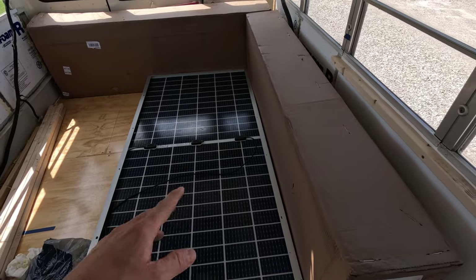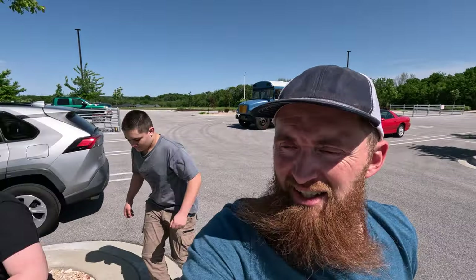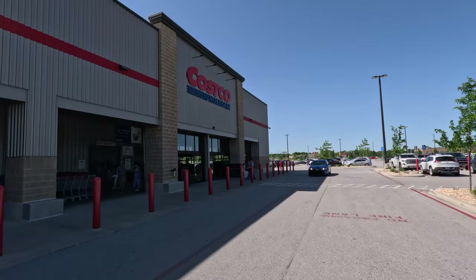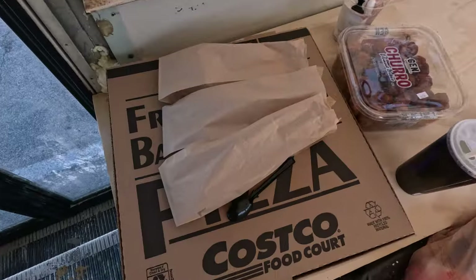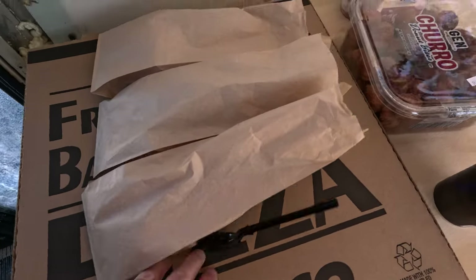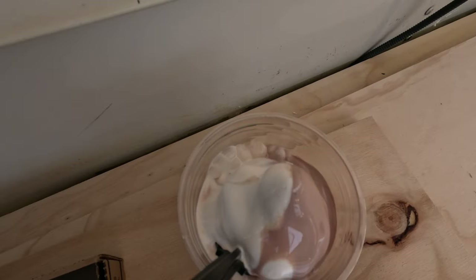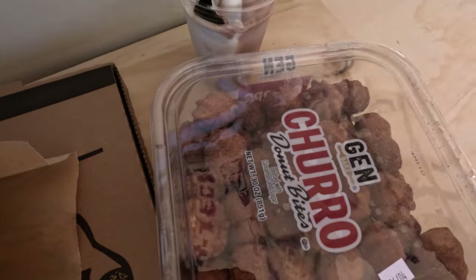Okay, we're at our next stop. It's a long trip so we're gonna get some lunch at Costco — gonna get some pizza or hot dogs, don't know yet. So we ended up getting hot dogs and a pizza and some ice cream and a snack, and now we're gonna eat.